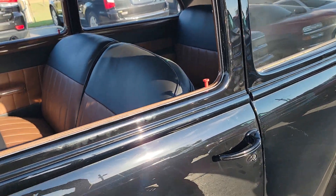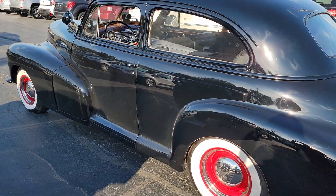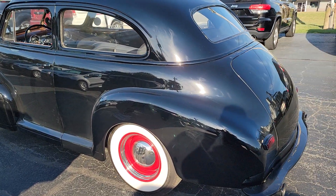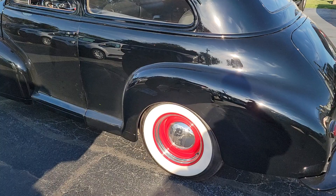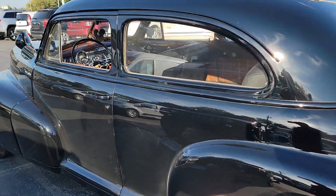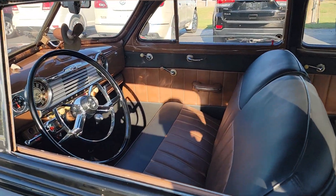Really, really nice car. Call 618-314-2712 — you can call or text that number, it's my cell. You can go to saivaleauto.com to apply for financing. Just go to our collector car lending link and it'll take you directly to the lender's credit app.